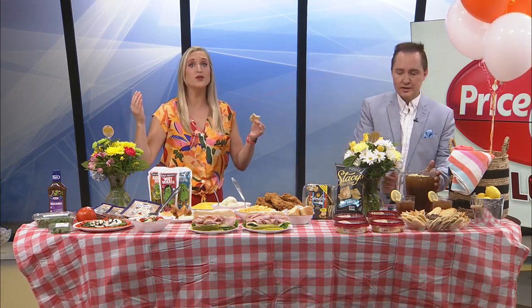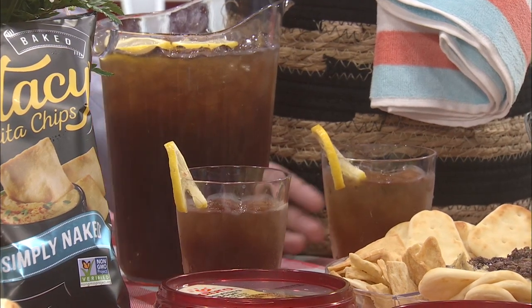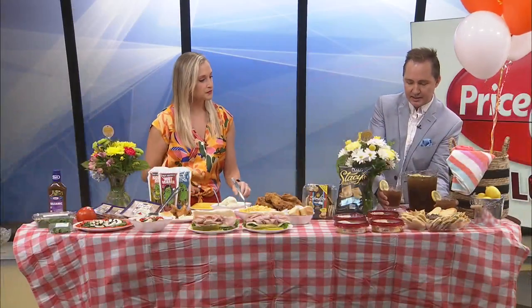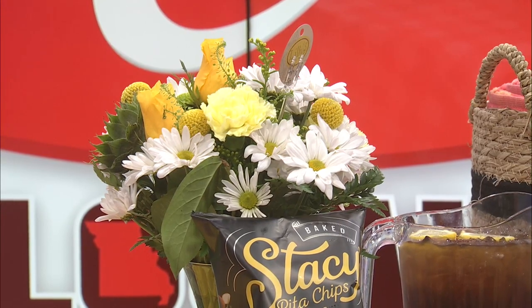Don't forget about Lily's Floral. Your summer outdoor table is not complete without a beautiful bouquet. They have a $24.99 countryside bouquet and a $22.99 feels like summer bouquet. Lily's Floral has everything you need — decor items for your home, fresh flowers, grab-and-go bouquets, centerpieces, and fresh houseplants.